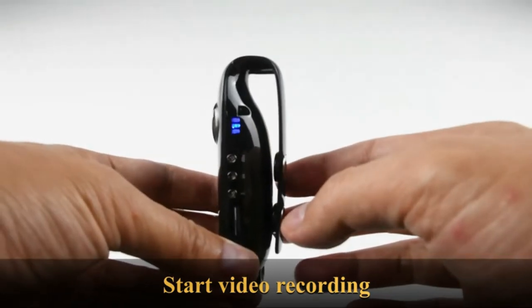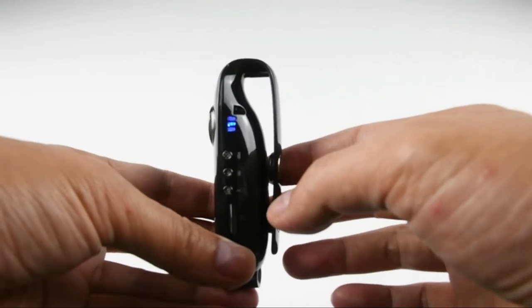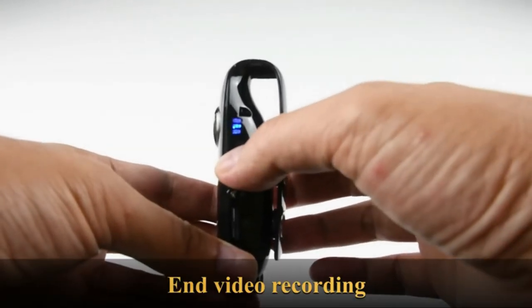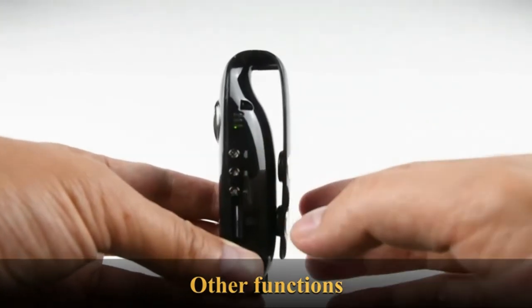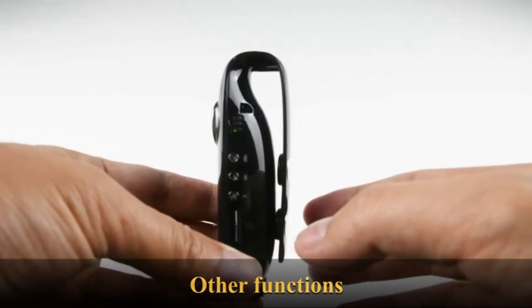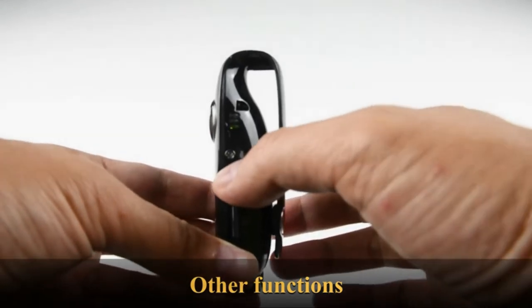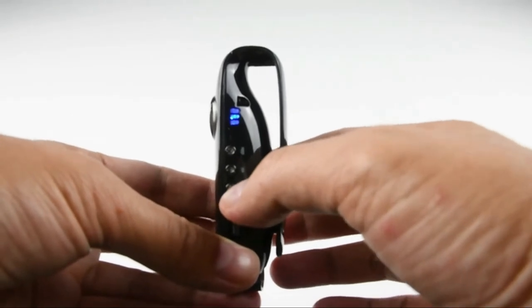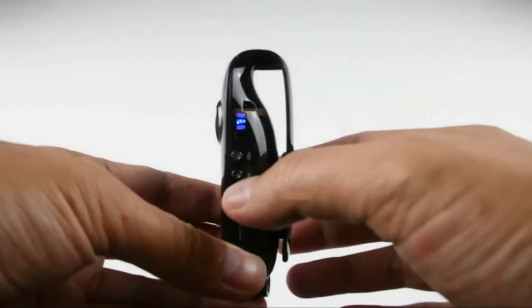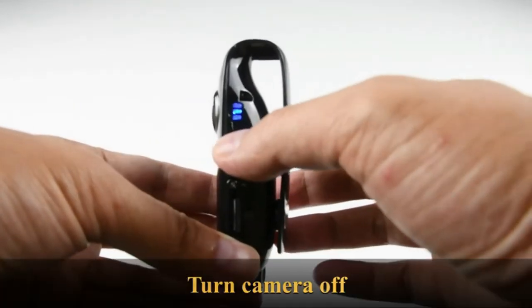A wearable camera is a camera that is worn on the body. Some wearable cameras are like a watch, while others are like a necklace or bracelet. They all have the same goal: to take pictures and videos. Some people might not like wearing a camera on their body, but many people love wearing them because they can take pictures and videos without having to hold the camera. In today's video, we will show you the top 5 best wearable cameras. Let's get started.